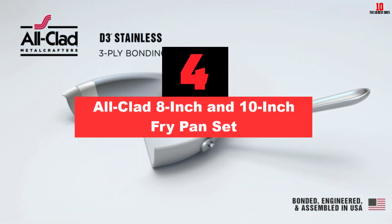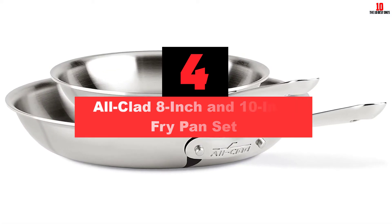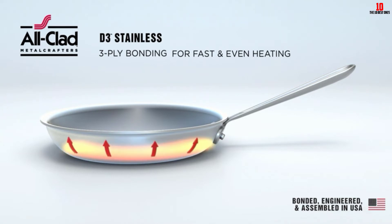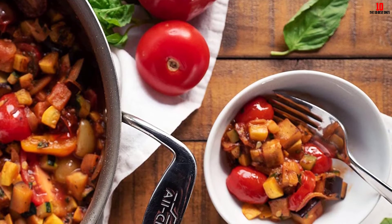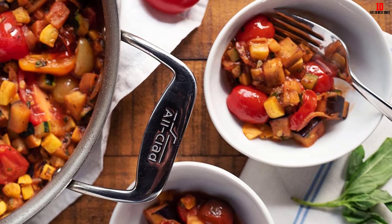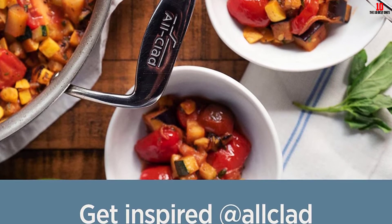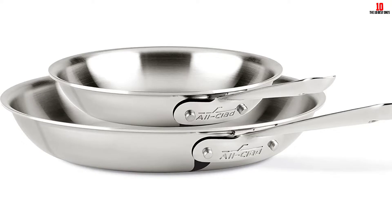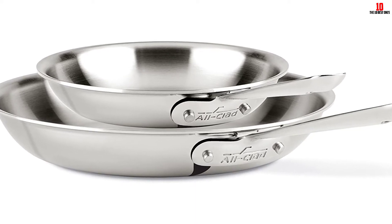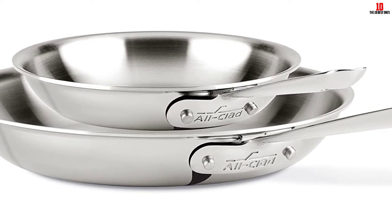At number 4, we have the All-Clad 8-inch and 10-inch Fry Pan Set. All-Clad bundles up the value with this set of 8-inch and 10-inch pans, giving you great scope. The trademark low-profile design and flattened-out base means you'll get a pan that looks great while also being optimized for heat conduction. The non-stick coating is free of PFOA and all other potential pathogens, giving you a natural but effective barrier. These pans work safely on all types of cookers including induction. While it's possible to put them in the dishwasher, the best option is to wash gently by hand with soap and warm water.